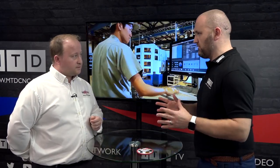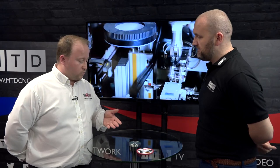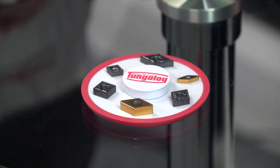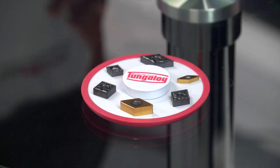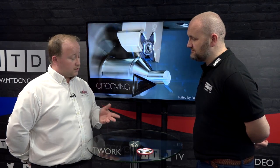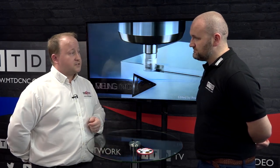In terms of grades, one particular grade range we're very well known for is our 91 series grades for steels. Then we have our 61 series grades for stainless steels. And just recently we introduced into the high temp alloy market our AH8000 grade series, which are working extremely well at elevated feeds and speeds.